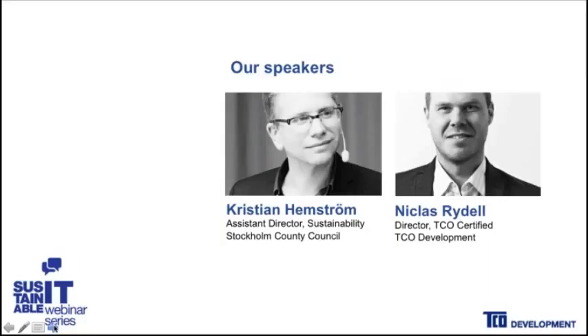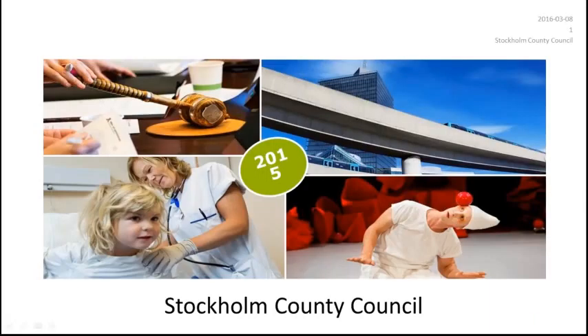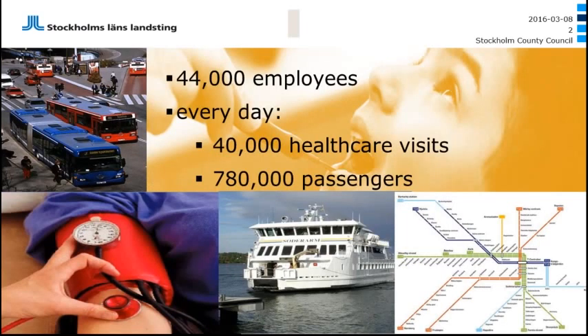I'd like to hand over to Christian Hemmström. Thank you very much, Claire. I'm very happy to be here today. I'm from Stockholm County Council in Sweden. We are responsible for healthcare, public transportation, and regional planning in the Stockholm region. We are one of the largest employers in Sweden with 44,000 employees. Every day we serve 40,000 healthcare visits and 780,000 passengers in the public transportation system in Stockholm.